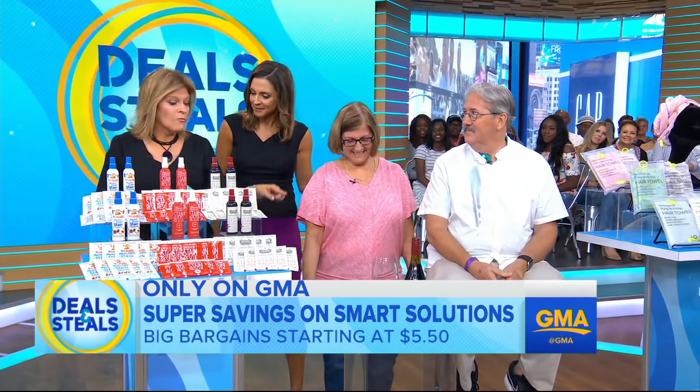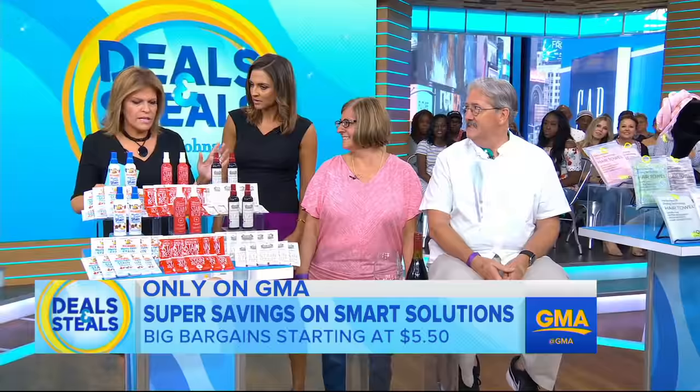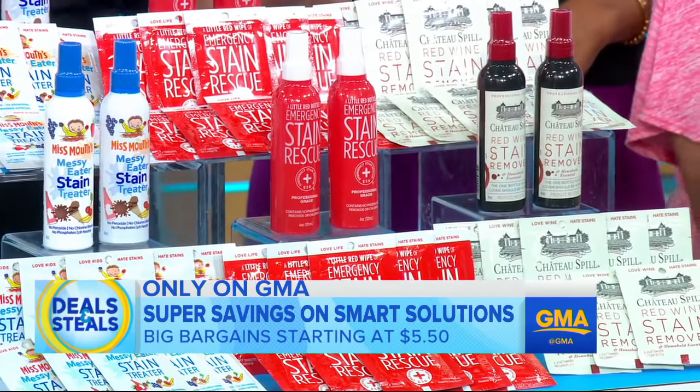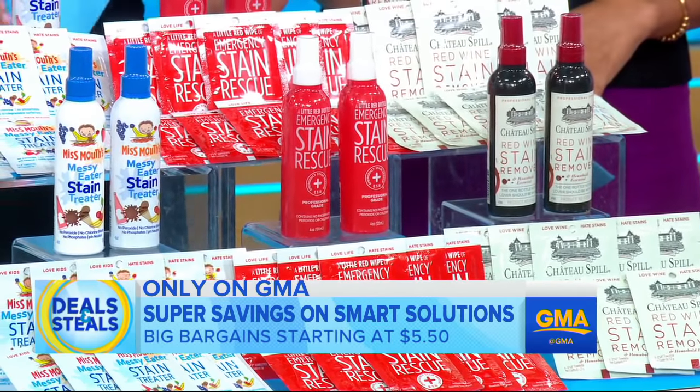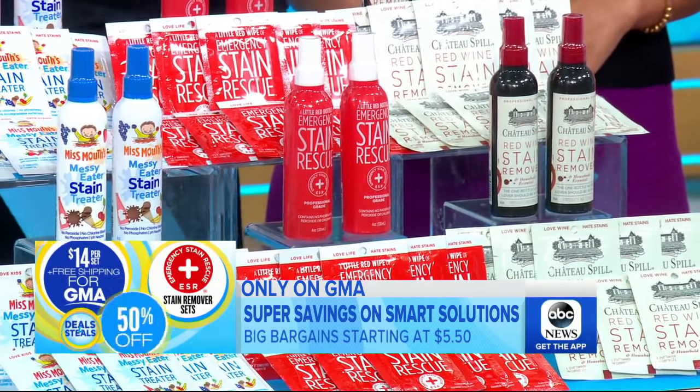And there's no harmful chemicals — no peroxides, no bleach. It's all safe ingredients and it's going to do the trick. So depending on the set that you choose, they're $28, slashed in half to $14, and free shipping on this one.